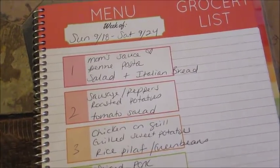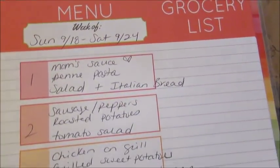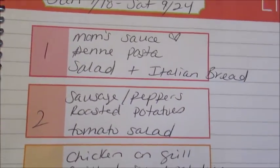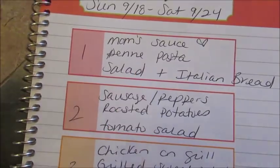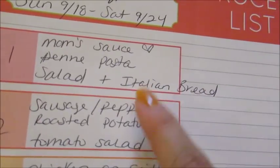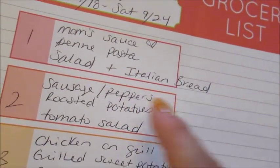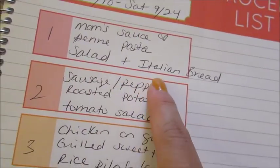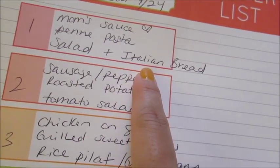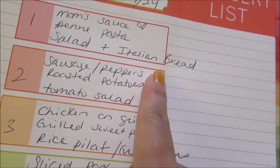The meal plan for the upcoming week is Sunday the 19th through Saturday the 24th — can you believe September is already more than half over? One night I'm going to do my mom's leftover sauce with the turkey meatballs and sausage. It'll be super easy — I just have to thaw it out, put it in a pot, heat it up. I'll make some penne pasta, a quick salad, and I'll probably take out one of those loaves of Italian bread from my freezer, maybe cut it in half to make it last as long as possible.